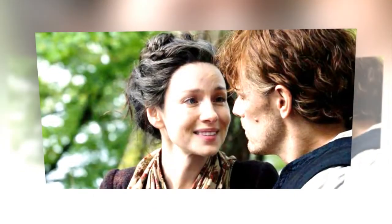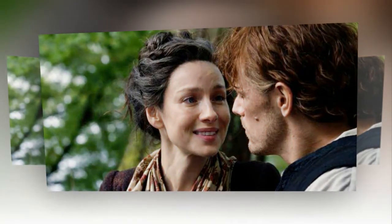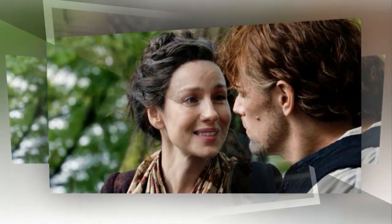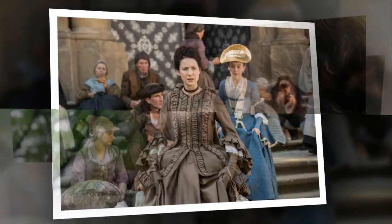It's over to Glasgow for the next set of locations, and the first on the list is Kelvin Grove Park. This was used for the park in Boston used in the third season. You can visit the park for free and will have the chance to walk around and explore — a great way to take a break in your Outlander tour.